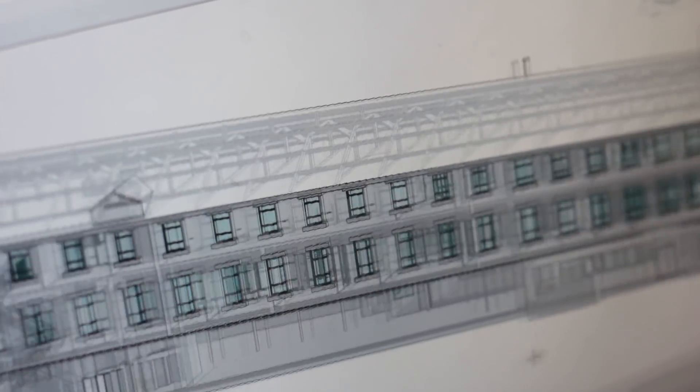You can virtually model the entire structure — an entire building or even on the infrastructure side — well before execution starts. You can foresee all expected risks, find solutions for them, resolve all these issues, and then hand over to the execution team a fully coordinated, virtually constructed model, so that coordination at site becomes almost nil.